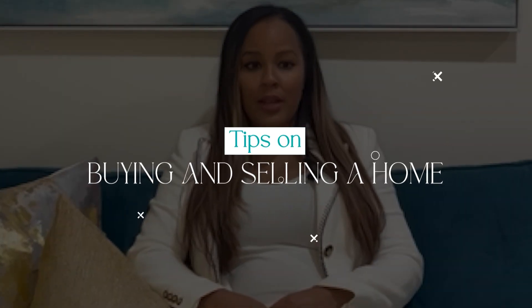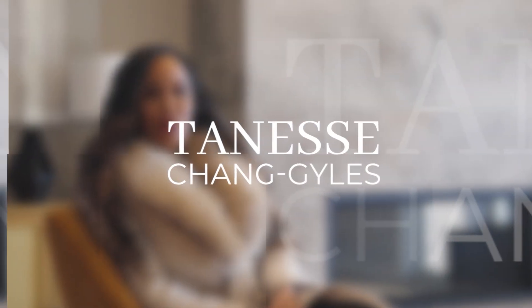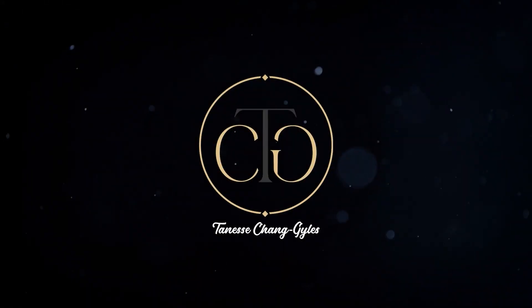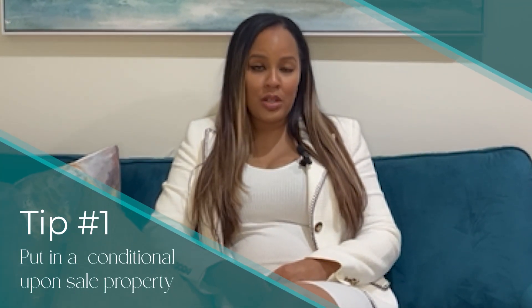We're going to be discussing some tips on if you're looking to sell and buy a home, to help you get through this process. My first tip would be: you can always put in a conditional upon sale of your property on the property you're looking to purchase.